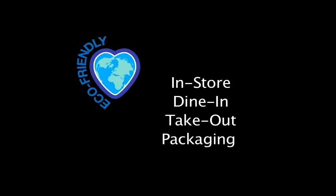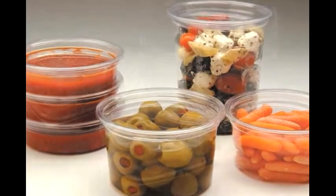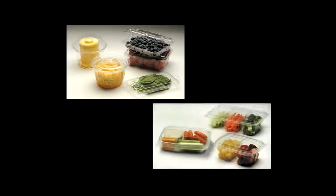Whatever your packaging needs, Hubert has an eco-friendly option for you, whether it's for in-store, dine-in, or take-out foods. For in-store merchandising, clear, compostable PLA packaging is available in traditional, hardworking shapes and sizes for produce and deli, as well as newer styles for specialty produce and high-margin cold foods.